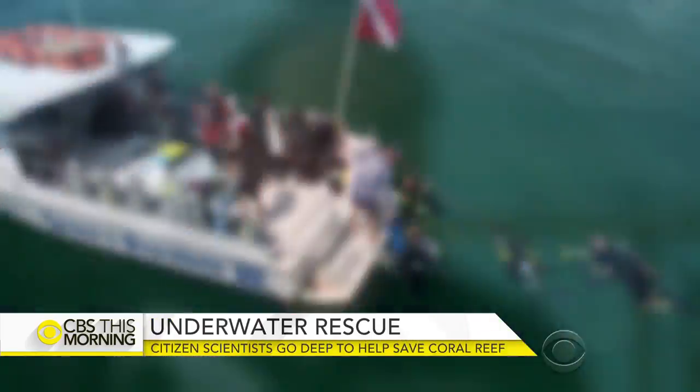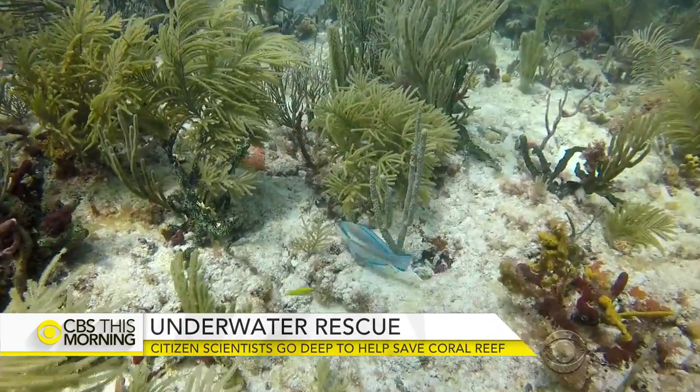And Natalie Myrtle's first dive: "I've been wanting to do this for over a year, and it finally worked out today. And without the ocean, there's no life."